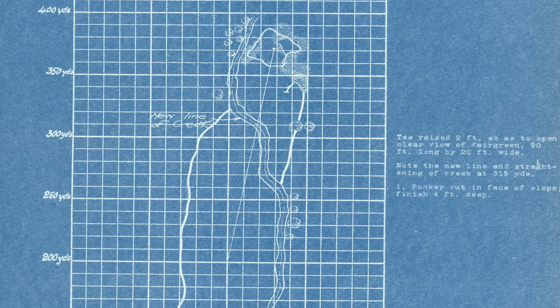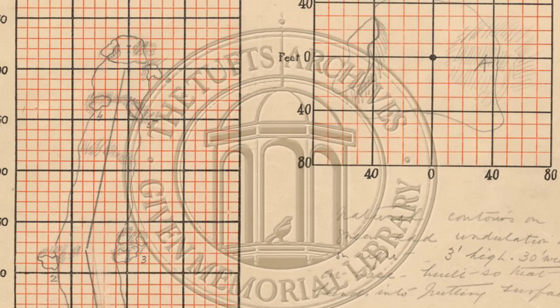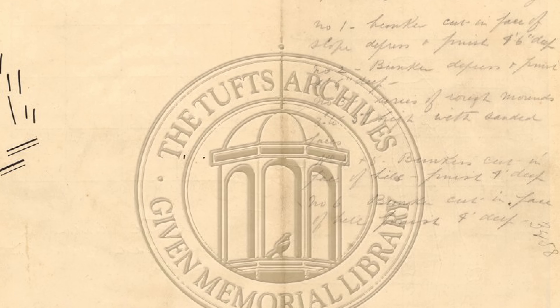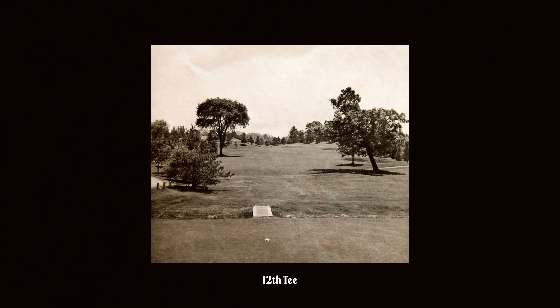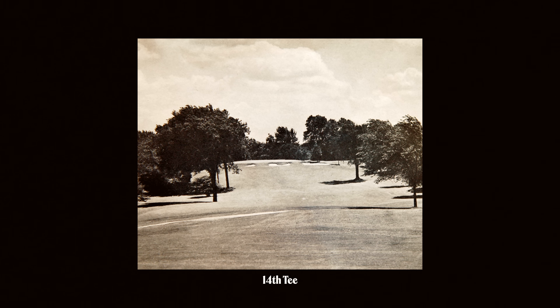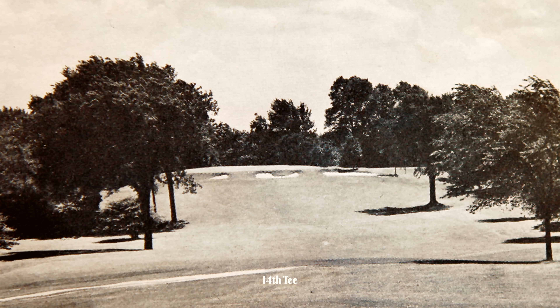We had the pencil sketches from Ross when he laid out the golf course — very personalized, in his own hand, not somebody from his office. What he drew, what he intended. We also had some good pictures from the early 1940s — the golf course had adjusted a little bit, but it was really into the heart of what it was. We put that combination together and then worked on the ground.